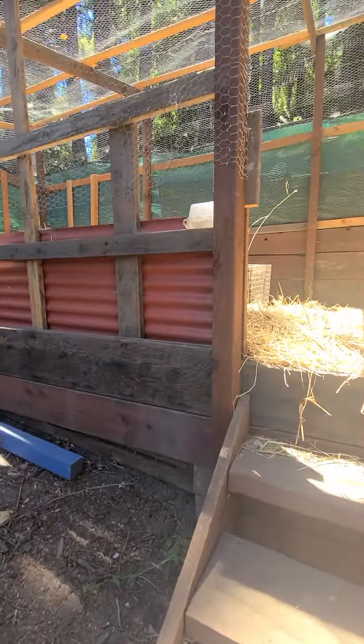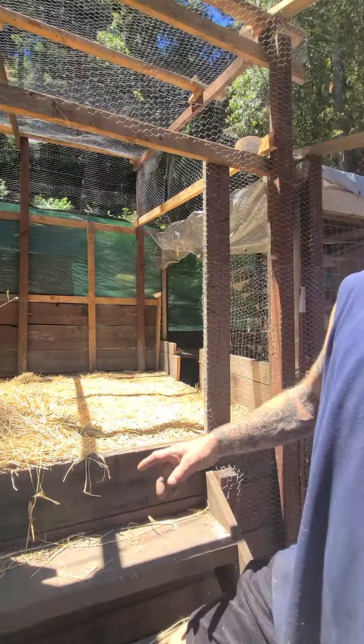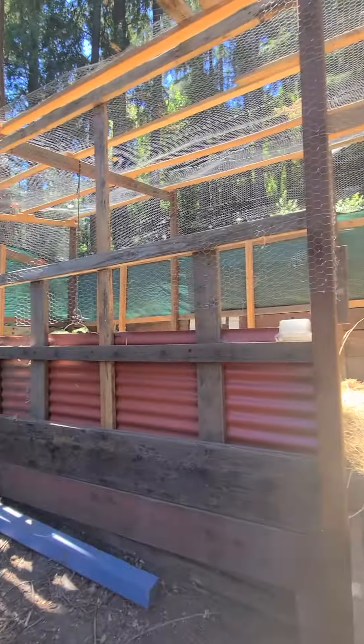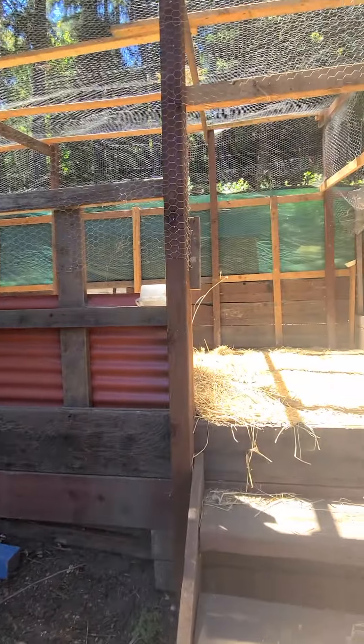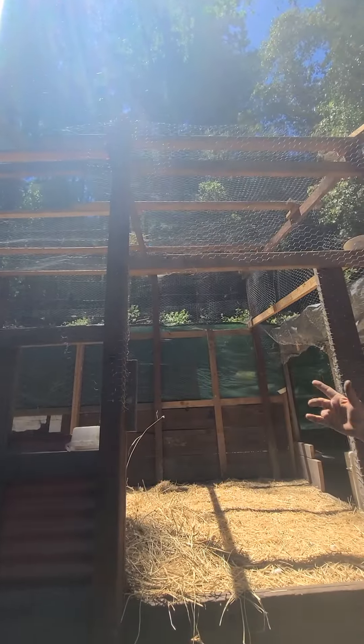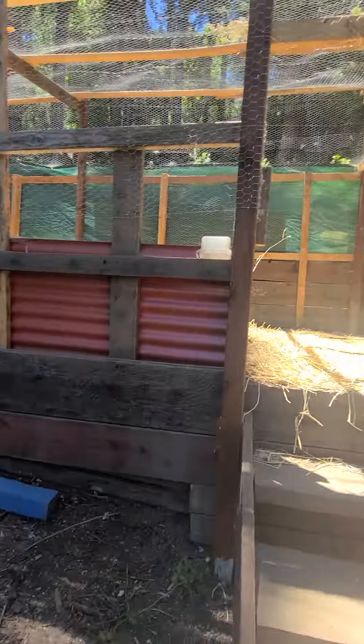This was all overgrown hillside. I did a bathroom remodel and another remodel and had a lot of leftover two-by-fours, so I used them here and put a wire roof on top so predators can't get in. Out in the run area it's just netting.